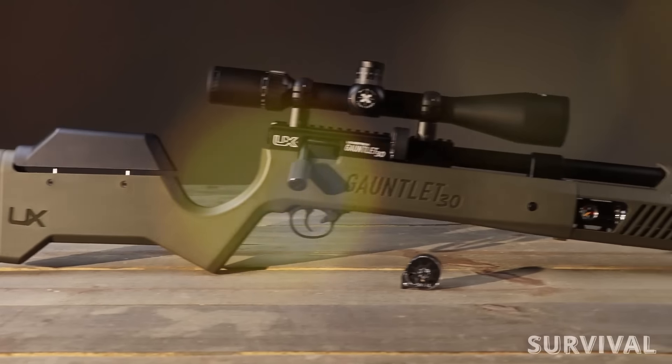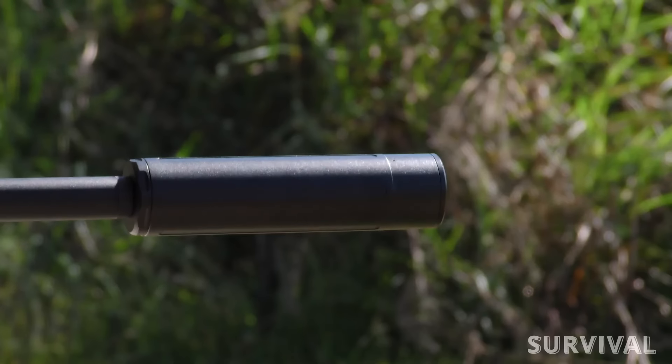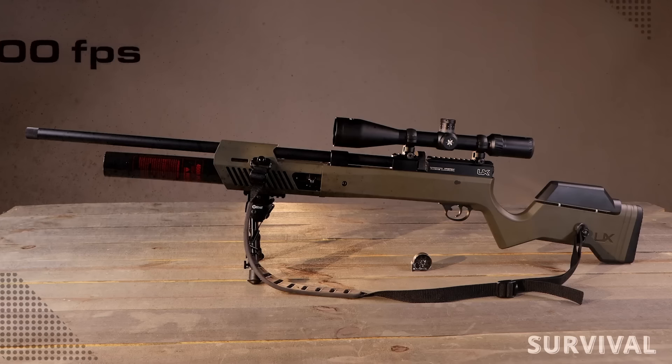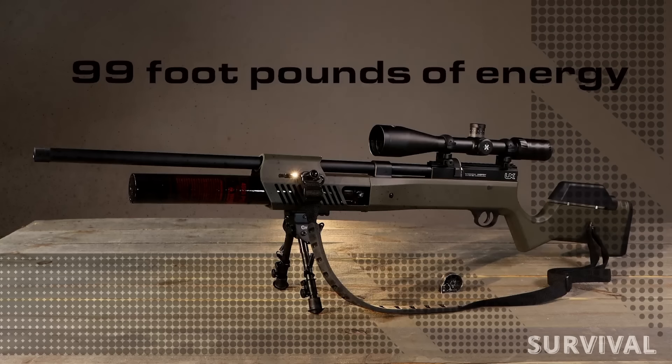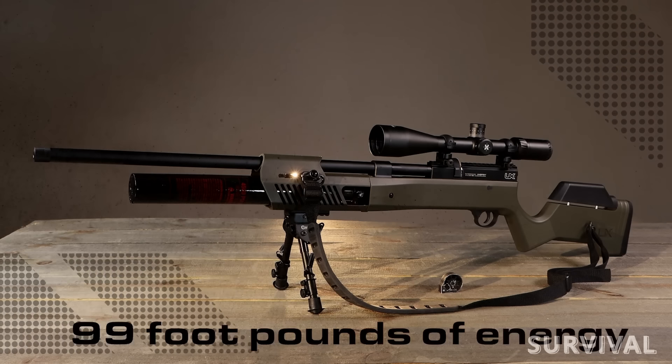The power is adjustable with the external screw. With a more refined build quality, massively improved shot count, accuracy out to 100 yards, and power to spare, the Gauntlet II is an ideal choice for budget-conscious air gunners who don't want to compromise on performance.